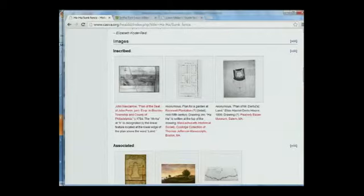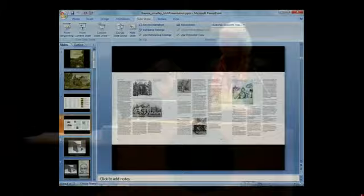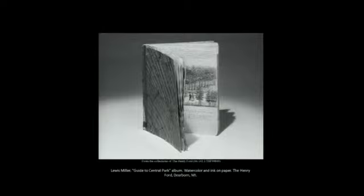Now we're going to move from the macro scale to the micro — to the second CASVA project that revolves around a small eight-by-six-inch album of watercolor drawings made by Lewis Miller, a Pennsylvania German turned carpenter, who lived from the time just after the American Revolution through to the centennial. His drawings have provided us with great material for the history of American landscape design.